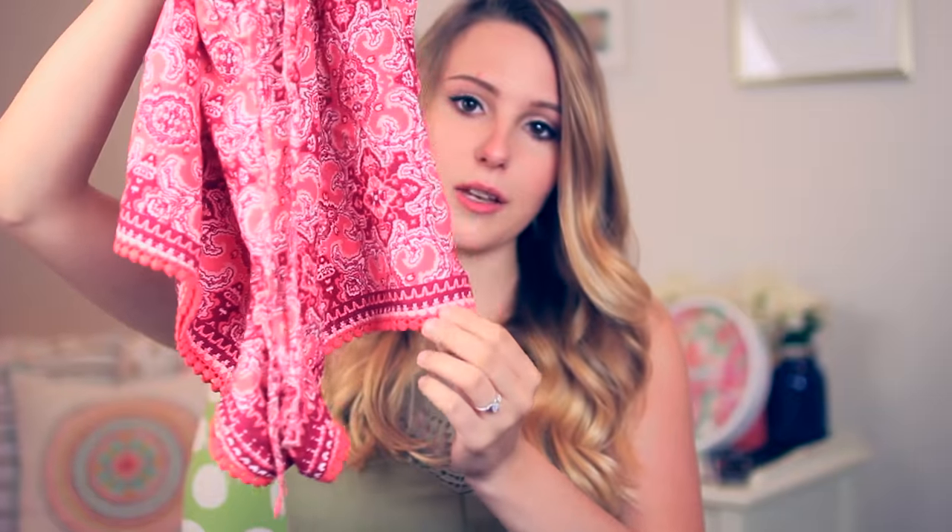They fit super well. I also got this kind of hot pink pair which I think are super cute. The banding at the top is not as thick, which makes them not quite as flattering, but I still like these a lot. They have this trim at the bottom which is really pretty. I love the color — it's super bright and fun for summer.